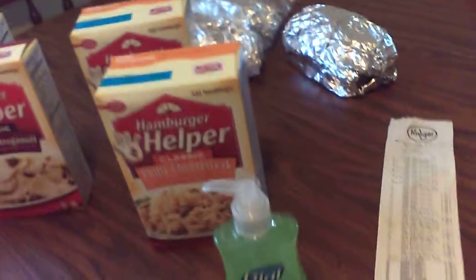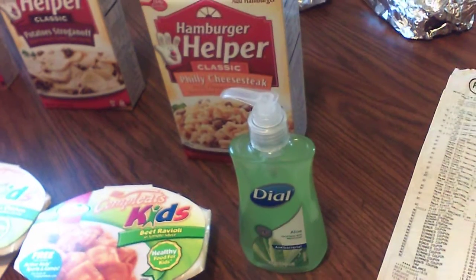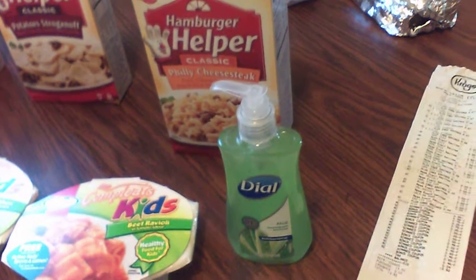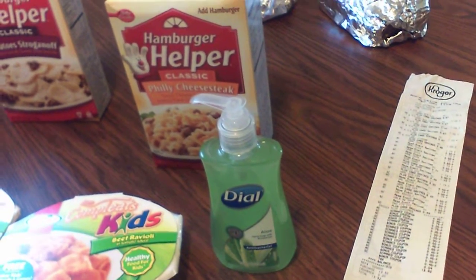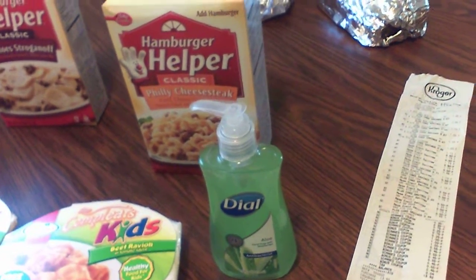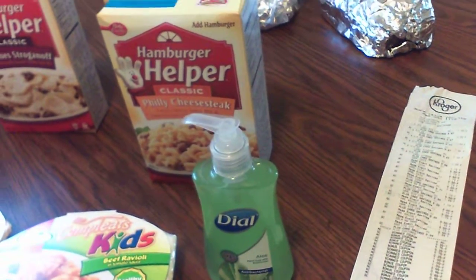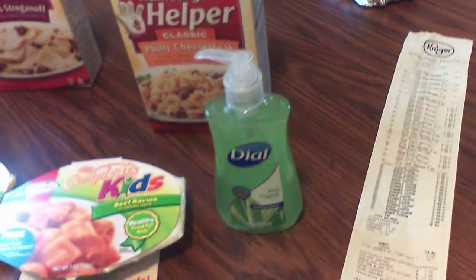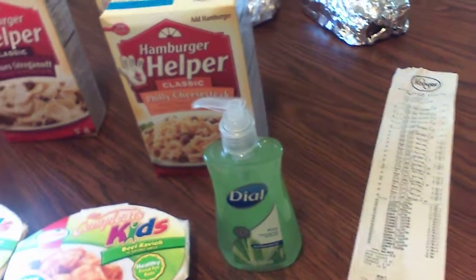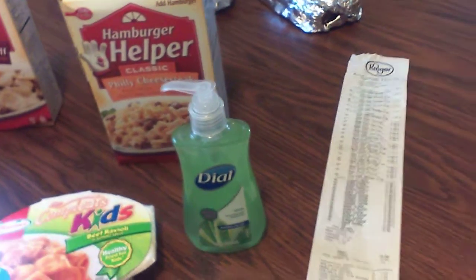I also wanted to tell you about the hygiene products. This Dial liquid soap — Dial soaps are on sale 88 cents, so you can get the liquid soaps or a two-pack of Dial bar soap. They had coupons for 35 cents off of one which they doubled, making it 70 cents off. So the liquid soap was 18 cents. I picked up a couple the other day and found I had one more coupon, so I wasn't going to let it go to waste.